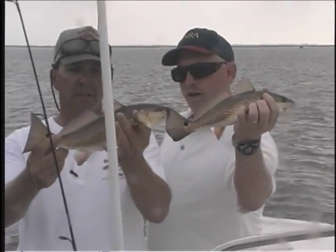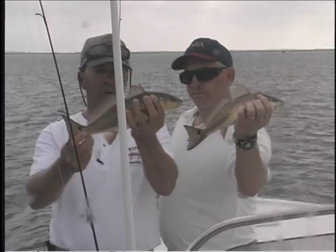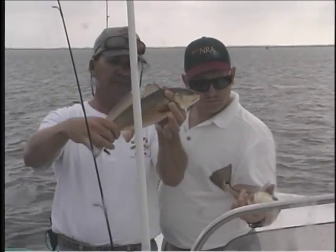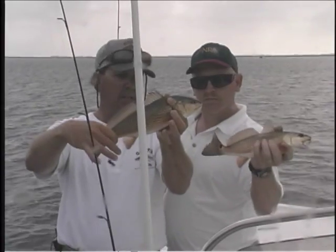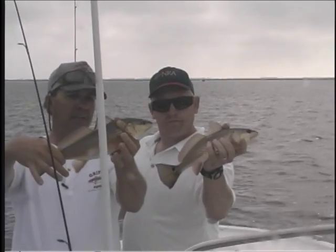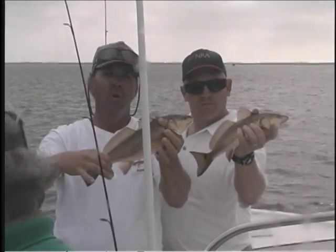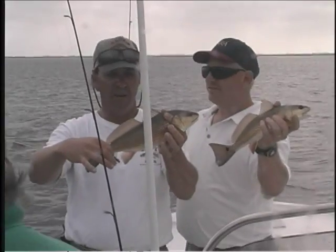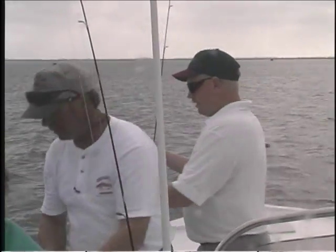Look at the difference in color — these are what we call the ridge redfish. See how orange their fins are, how orange their bellies are? That's from that fan grass I was talking about. Now, both of these are juveniles — these fish are about two years old and they're not quite legal yet; they've got to be 16 inches. But we're on the redfish hole now and we're fixing to catch them. They pull hard though — a lot of fun. Let's put these back and let them grow up.